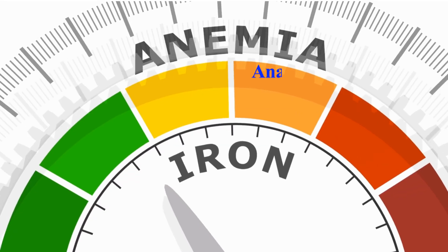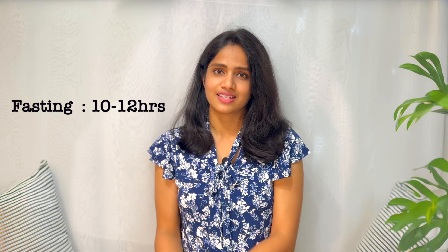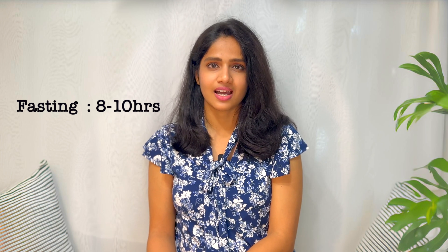Next is the iron test, used to diagnose different types of anemia or iron overload. It requires 10 to 12 hours of fasting. For a vitamin B12 test, you need to fast for 8 to 10 hours.